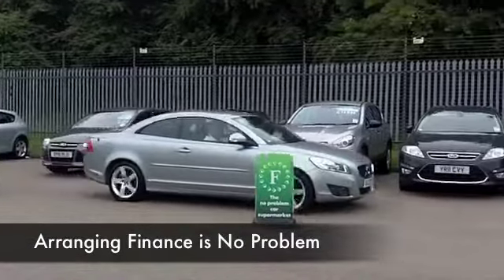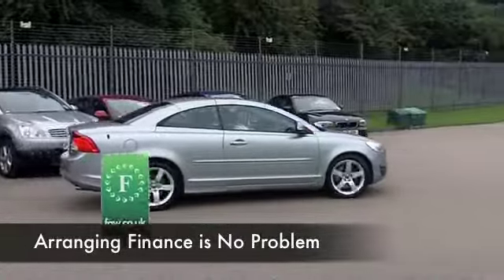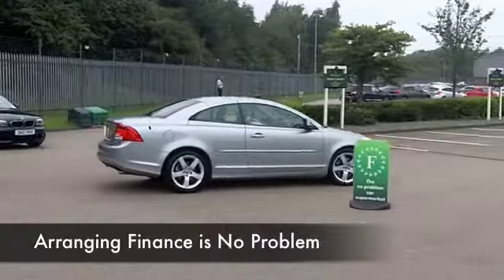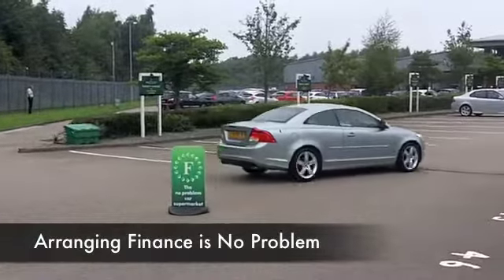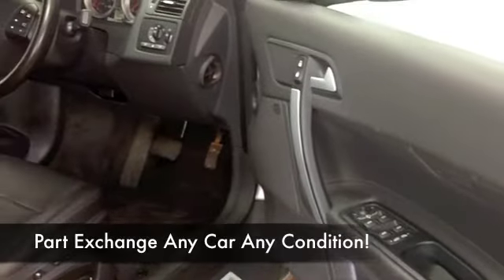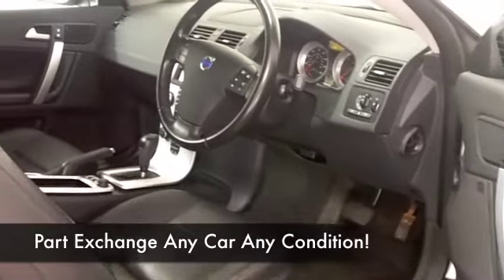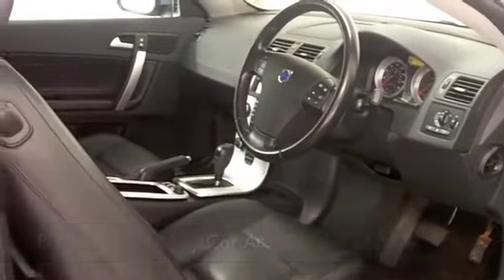Sink into those all leather seats and you're going to be very comfortable. They're heated as well at the front, which is good news. All the other ingredients are there for you as well, including Bluetooth technology so you can take your calls hands free. Auto box, diesel engine, so nice and easy, effortless to drive and on a long run you'll be getting around 55 to the gallon.